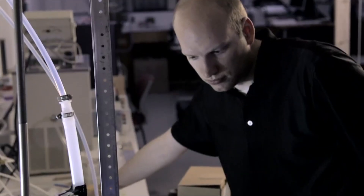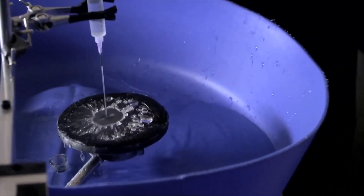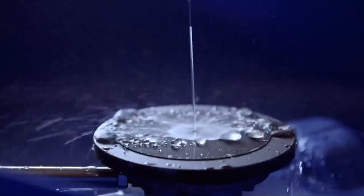Researchers say super hydrophobic surfaces could be used to make ships more aerodynamic, biomedical devices more effective, and steam cooling machinery more efficient. It'd be great if they could also apply it to rain boots.